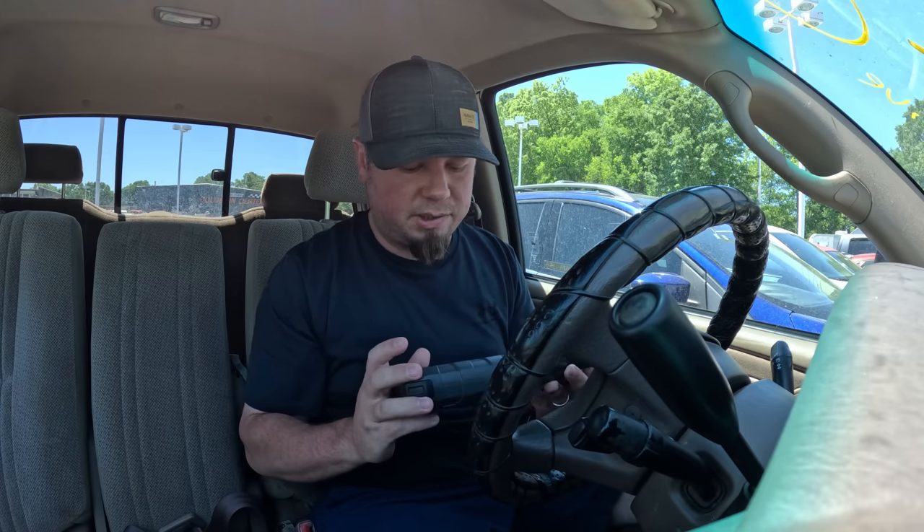The battery's dead — run into this all the time. These auctions have massive batteries on carts that you can go hunt down, bring over, and use to crank the car. But today Top Don sent me one of these battery jumpers, so we are going to try it out.